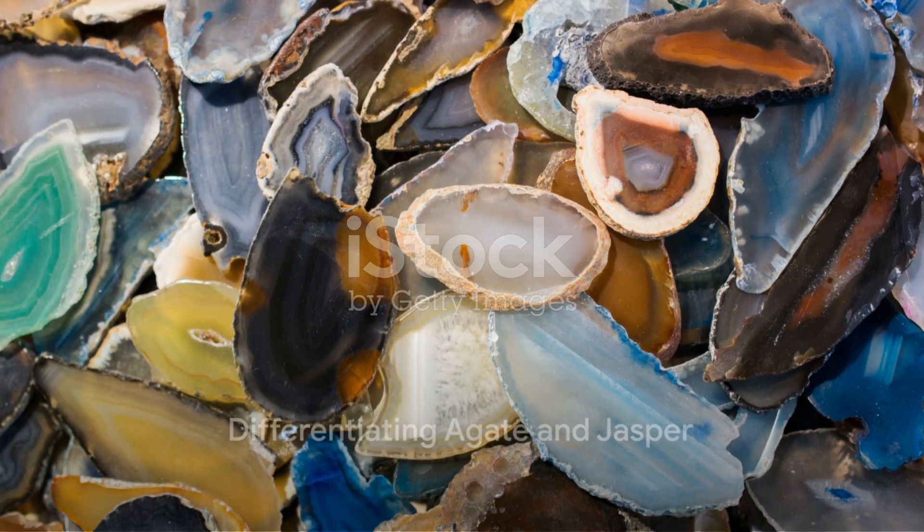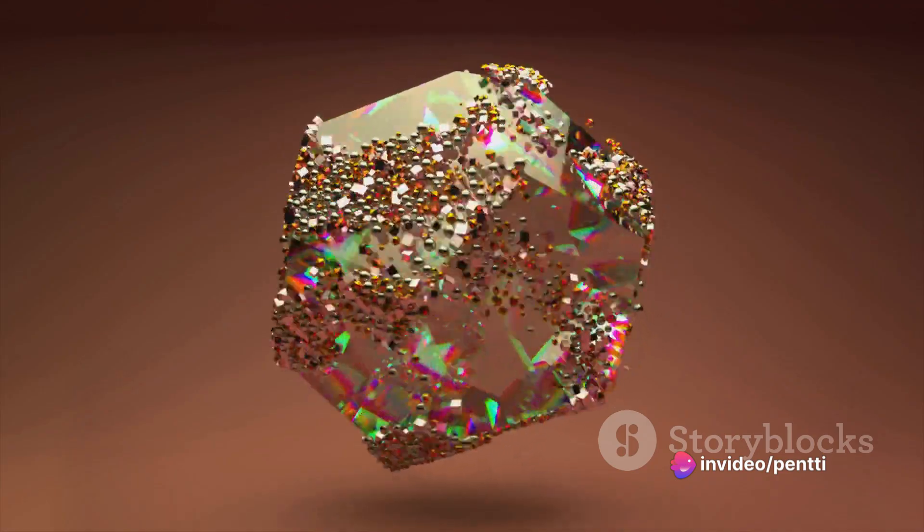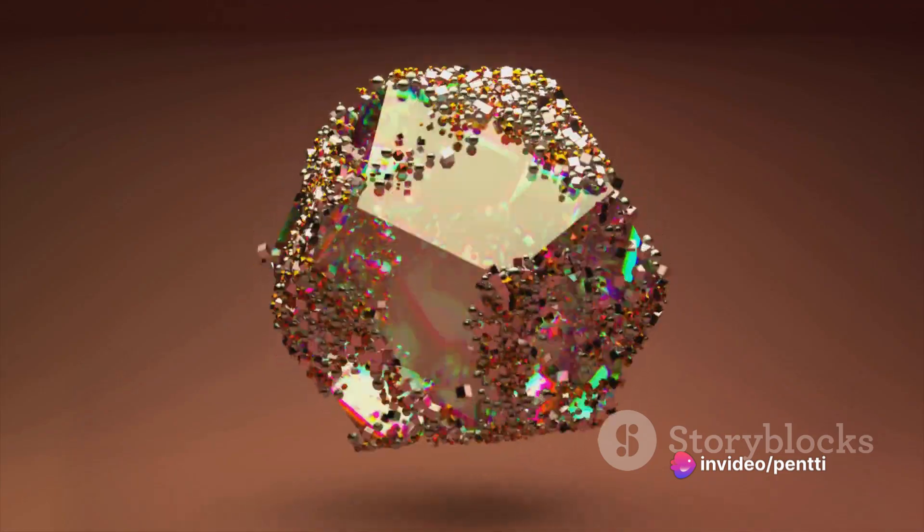So how can you tell an agate from a jasper? The key lies in their appearance. If you hold a stone up to the light and it lets light pass through — even just at the edges — you're likely holding an agate. If it's opaque with a consistent color or pattern, then it's probably a jasper.